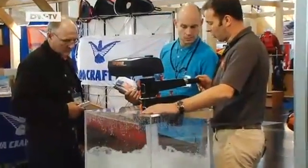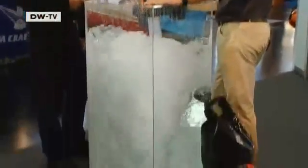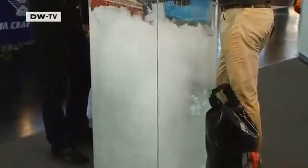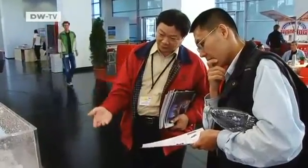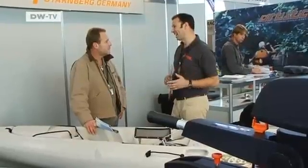It runs for two hours on this setting and 50 minutes on this one. Visitors are amazed by the motor's performance, but retailers are hesitant — they aren't sure who would want to buy this kind of motor.